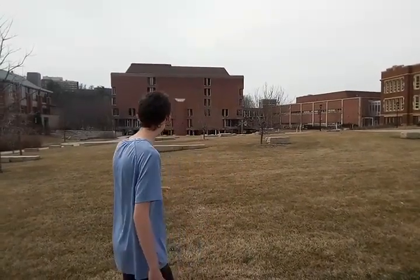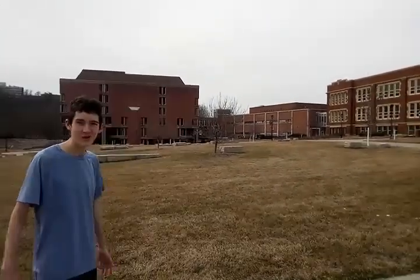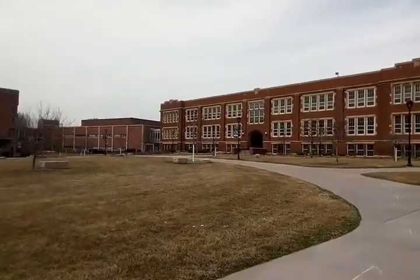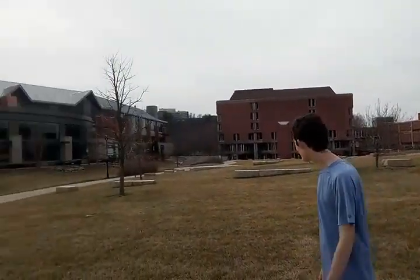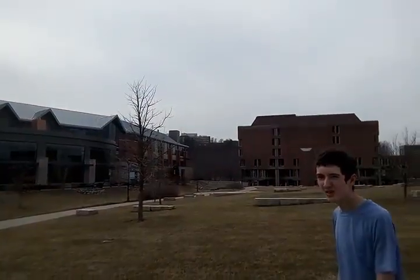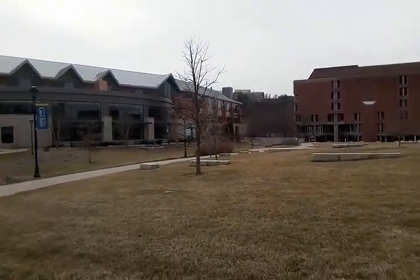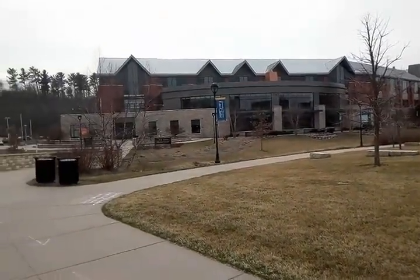All right guys, here we are in the center. You can see the buildings from the center of campus right here. It seems like most of the classrooms and administrative buildings are right in this little area. At the top of the hill there, off in the distance, you can see what looks like a dormitory — they're kind of far away, and most of the students don't seem to live in this area.